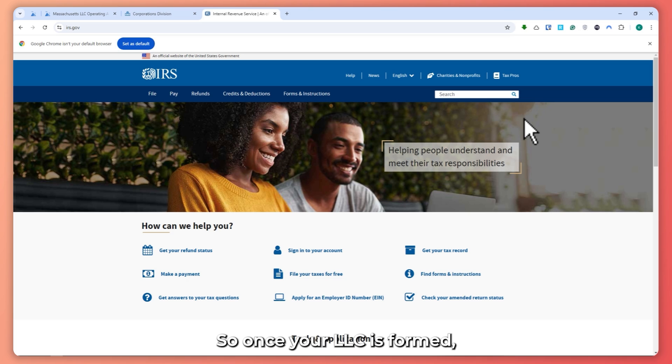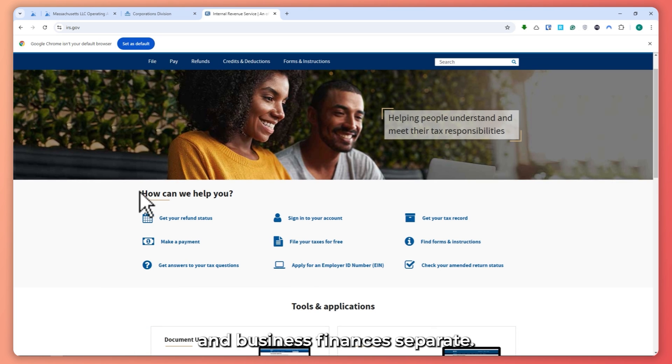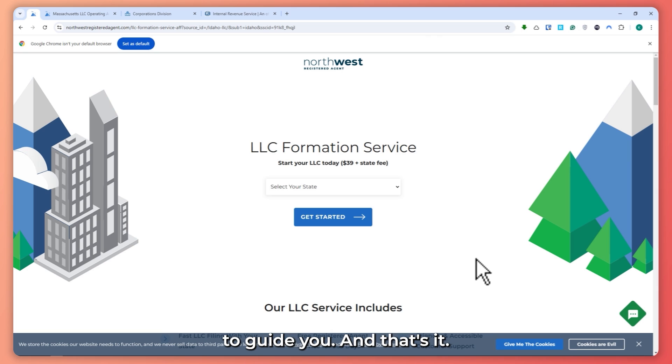Now it's time for the bonus tip. Once your LLC is formed, don't forget to open a business bank account to keep your personal and business finances separate. You should also consider business insurance and start building credit for your LLC. And if you need help with bookkeeping or taxes, it's worth hiring a professional accountant. Those are the five steps to starting an LLC in Massachusetts. If you want to skip the hassle, use Northwest Registered Agent for only $39 to form your LLC — they will handle all the details for you. The link is in the description below. Thanks for watching and good luck with your new business.